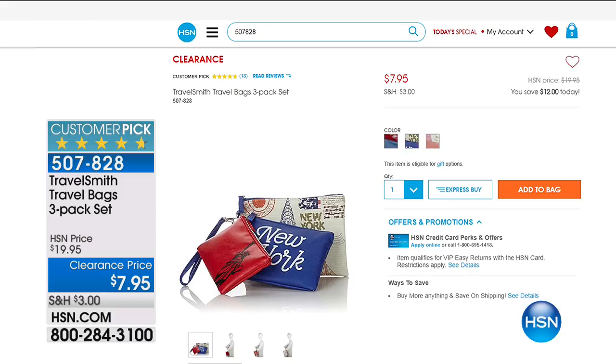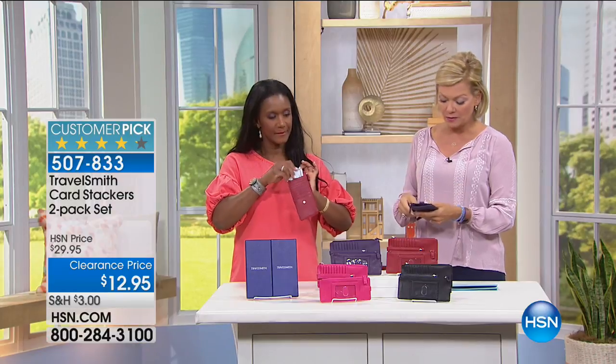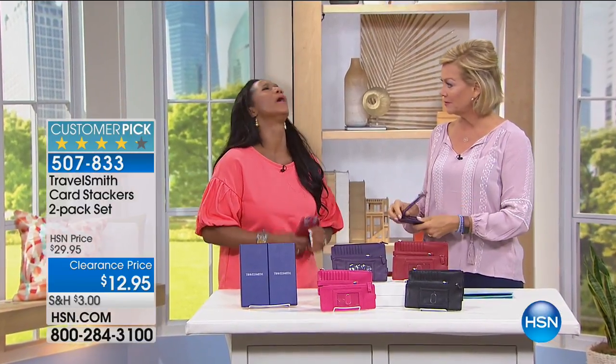Next up from TravelSmith we've got the card stackers — and then the Arctica tumblers, the 30-ounce at a crazy price. About 500 people have pre-ordered them. The card stackers come in black, blue, hot pink, purple, or red — a two-pack to help you get organized and stay organized, keeping all your essentials like credit cards and passports with you.